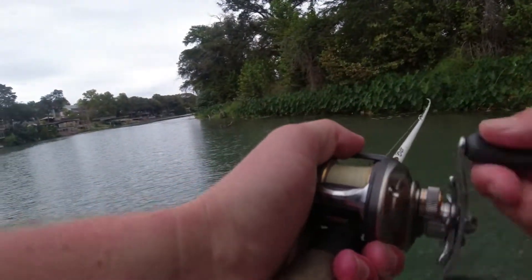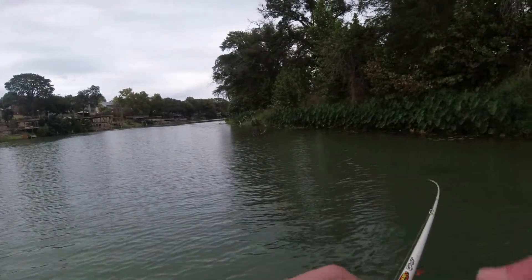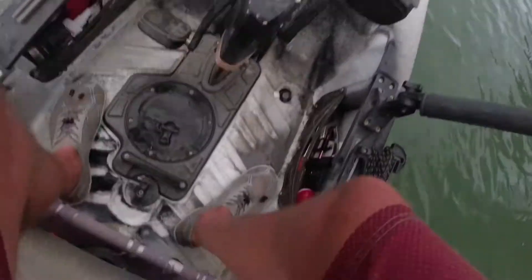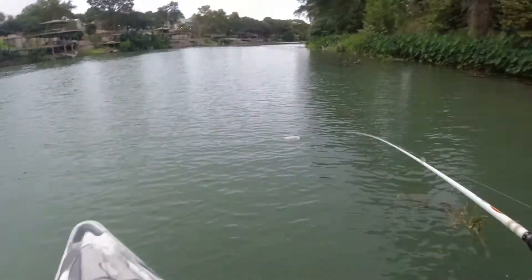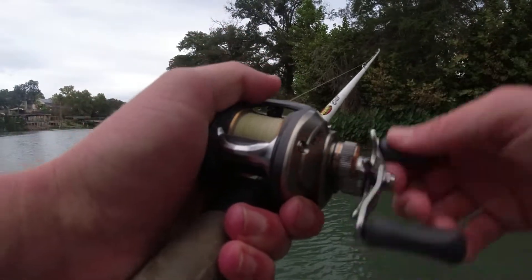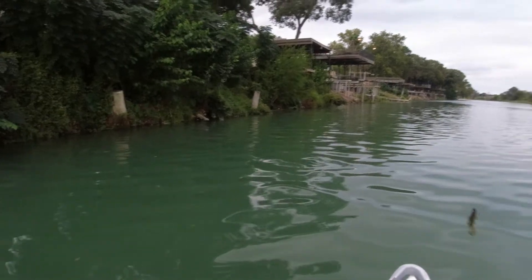That was him! I knew there was going to be one. Oh don't do it, don't do it, don't do it. Alright, it's getting dark so I figure if I'm gonna do something dumb, might as well do it now.